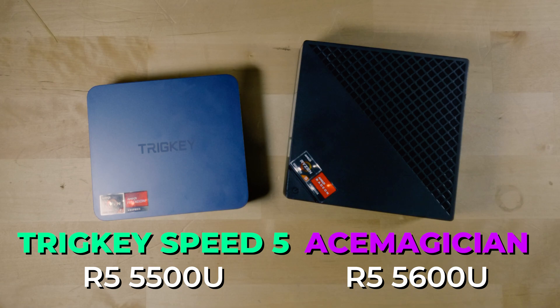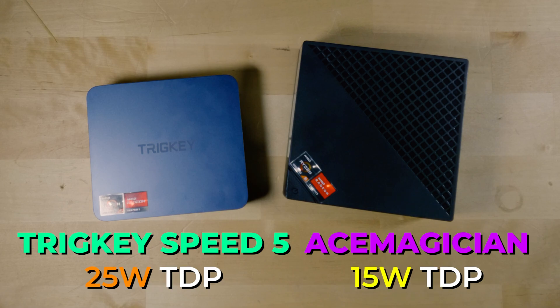Immediately you would think the system with the Ryzen 5 5600U is objectively going to be better because it is a newer generation, but that is actually not 100% the case. There are some key differences between these two specific systems that kind of make this a more complicated situation. Out of the box, the Trig Key comes with a TDP of 25 watts, while the Ace Magician has a stock TDP of 15 watts.